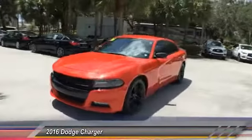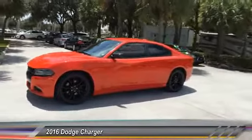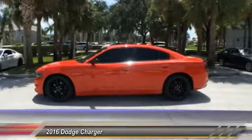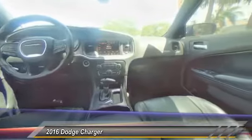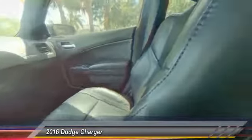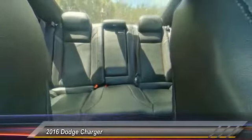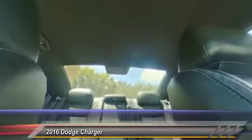This vehicle has less than 35,000 miles. Here are some of this vehicle's great options: traction control, air conditioning, dual airbags, power steering, four-wheel disc brakes, compass, electronic stability control, rear window defroster, power windows, and fog lights.